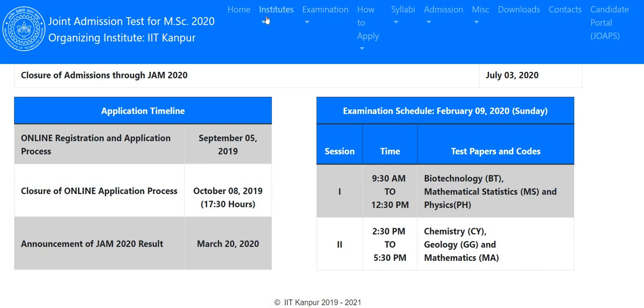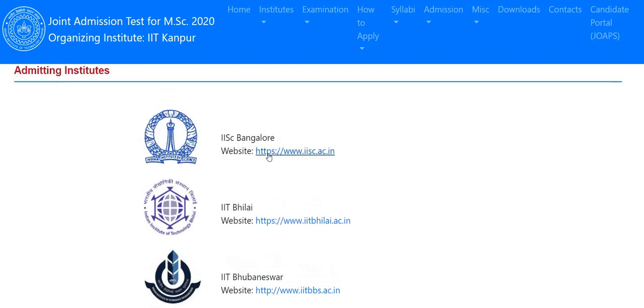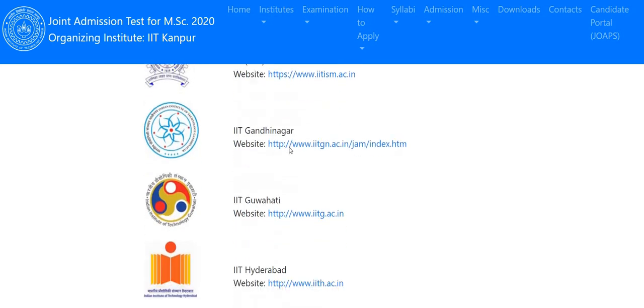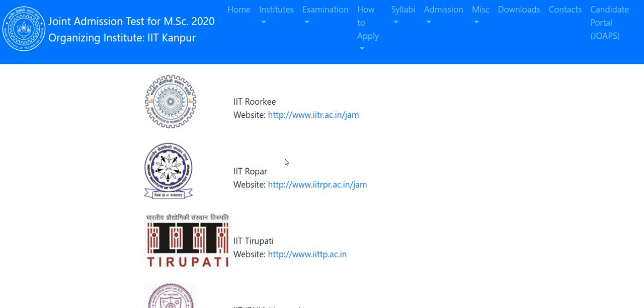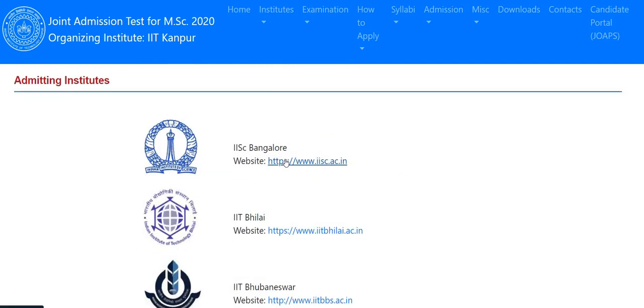Now let's talk about the corresponding institutes. The list includes IISc Bangalore, IIT Vilai, IIT Bhubaneswar, IIT Bombay, IIT Delhi, Dhanbad, Gandhinagar, Guwahati, and others. A lot of IITs have been added this year, bringing the total to 21 IITs. The number of seats is nearly 600 or more for Chemistry, Mathematics, and Physics. For Biotechnology, it is less than 100 seats.